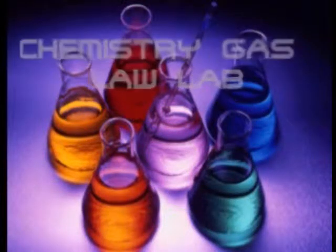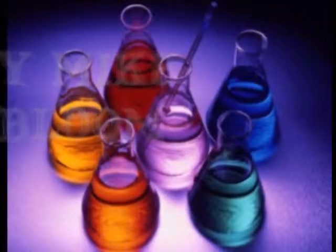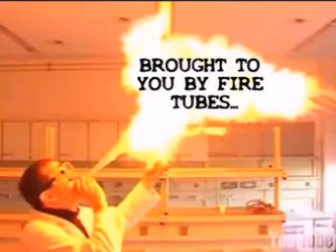Chemistry Gas Law Lab, presented by Matt McLoves and Corey Campbell.